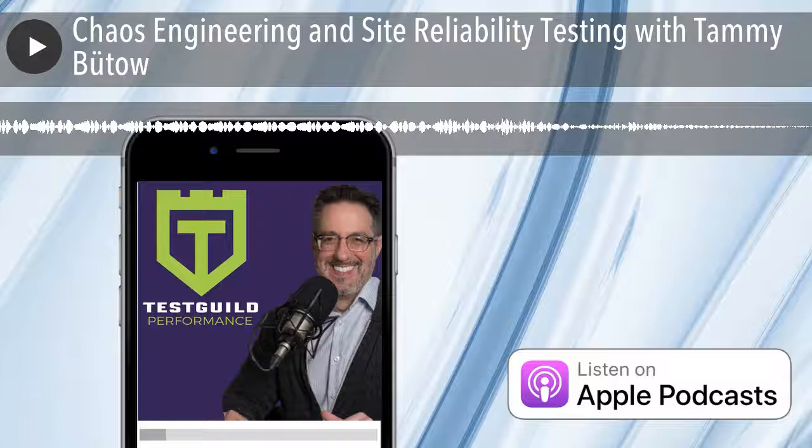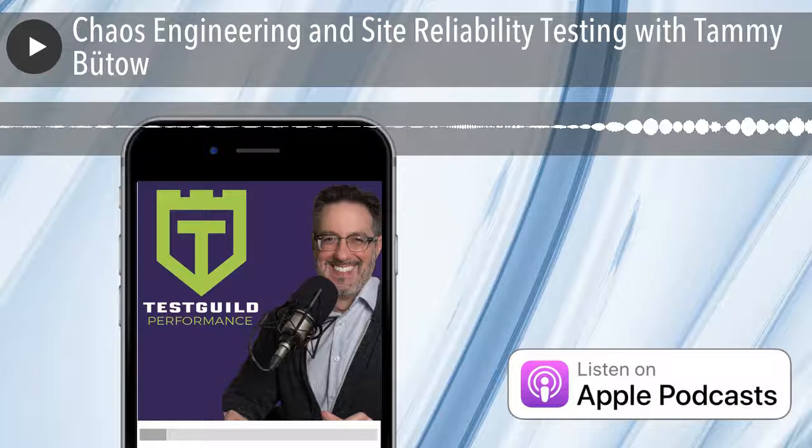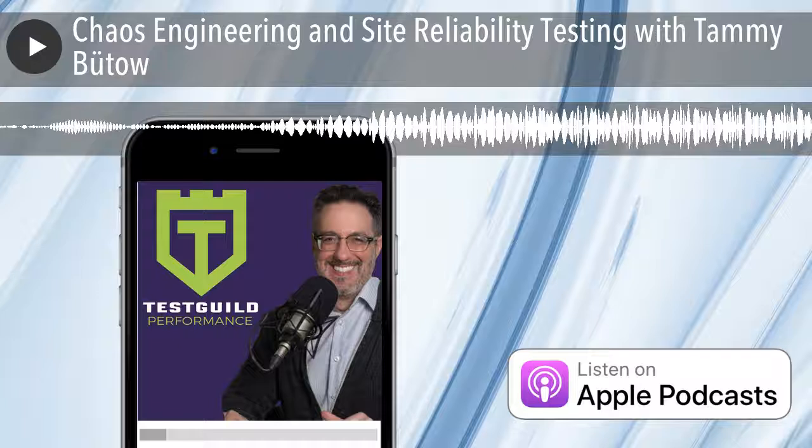Sure. I work at Gremlin right now as a principal SRE. I was the ninth employee, there for over a year since before we did our Series A and launched the company publicly. We actually just last week launched Gremlin Free, our first free product which everyone can sign up for online to do chaos engineering. Before that, I worked at Dropbox for a few years where I was the SRE manager for the storage team, responsible for reliability and durability for over 500 million customers' data.